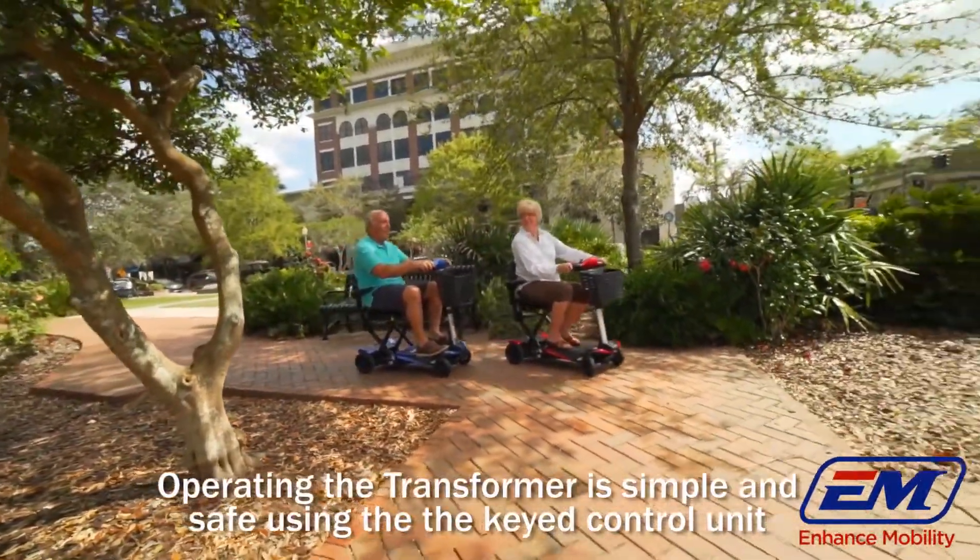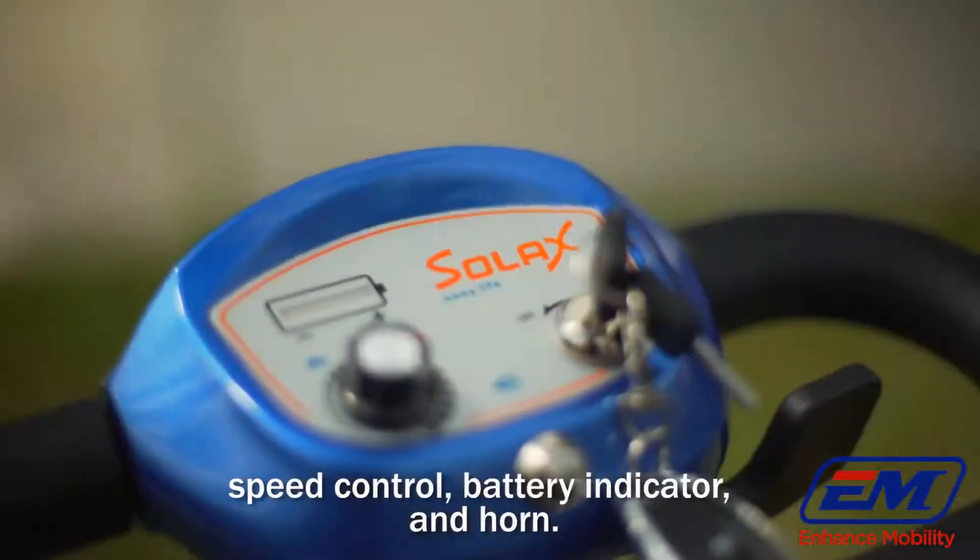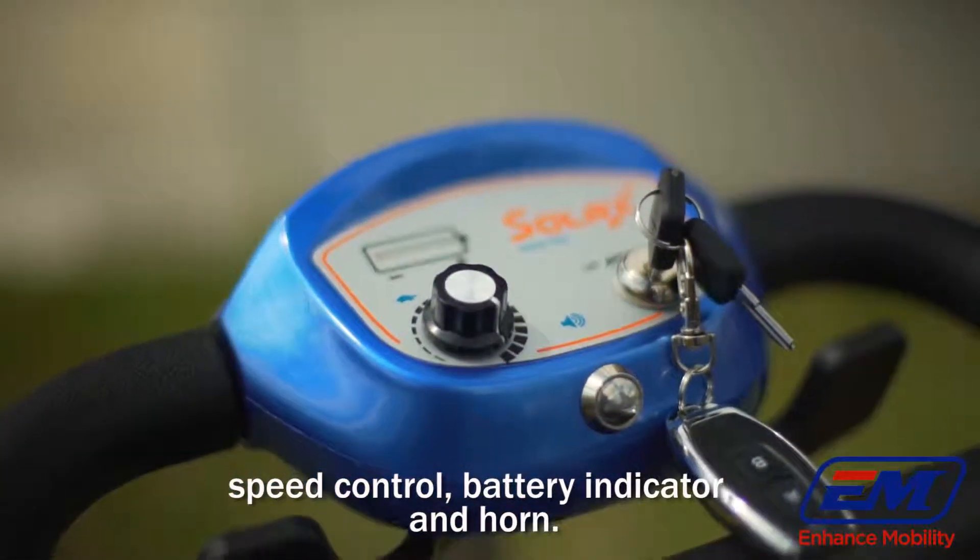Operating the transformer is simple and safe using the key control unit with paddle acceleration, speed control, battery indicator and horn.